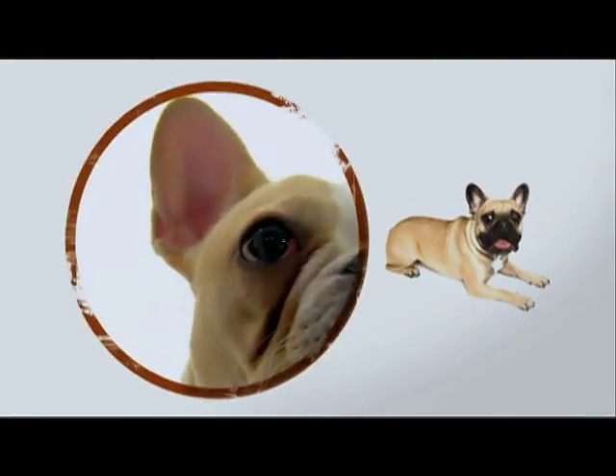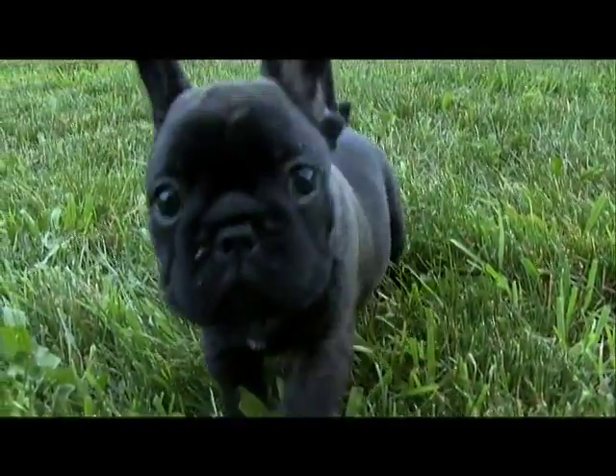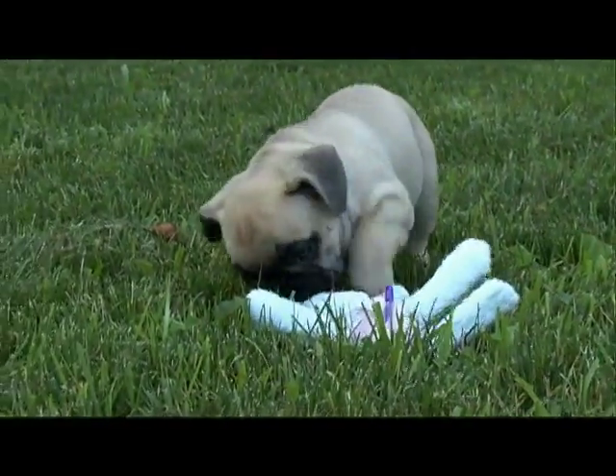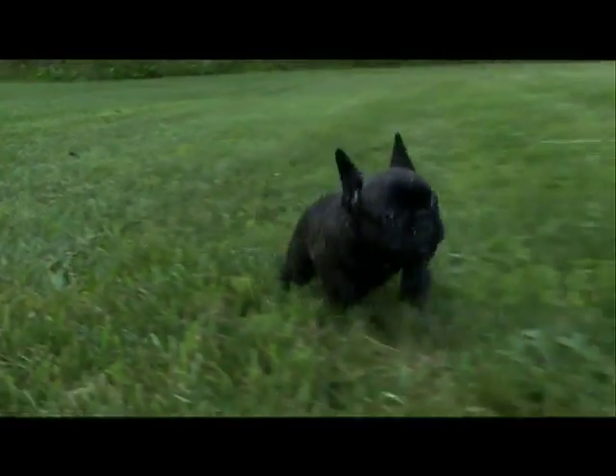Another Frenchie must: those bat ears. Bred to have perked, bat-like ears — early breeders preferred droopy rose ears — but now all Frenchies have to have bat ears.